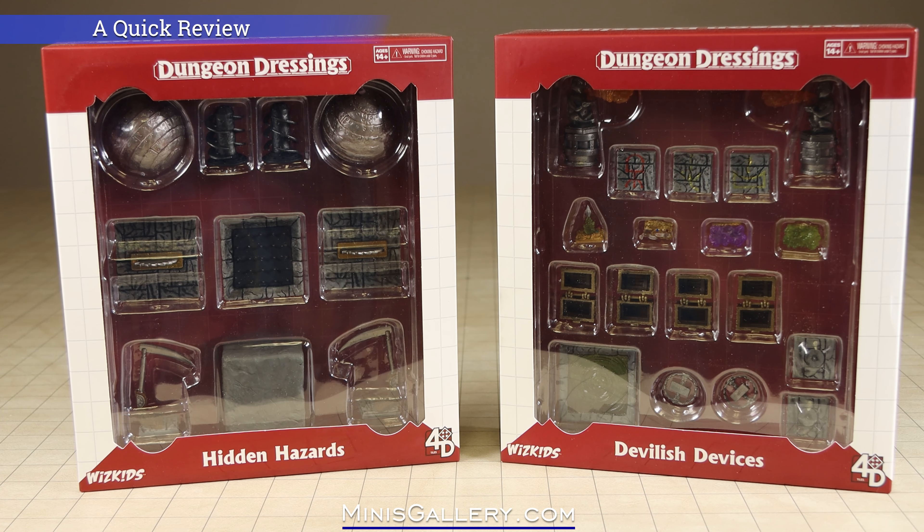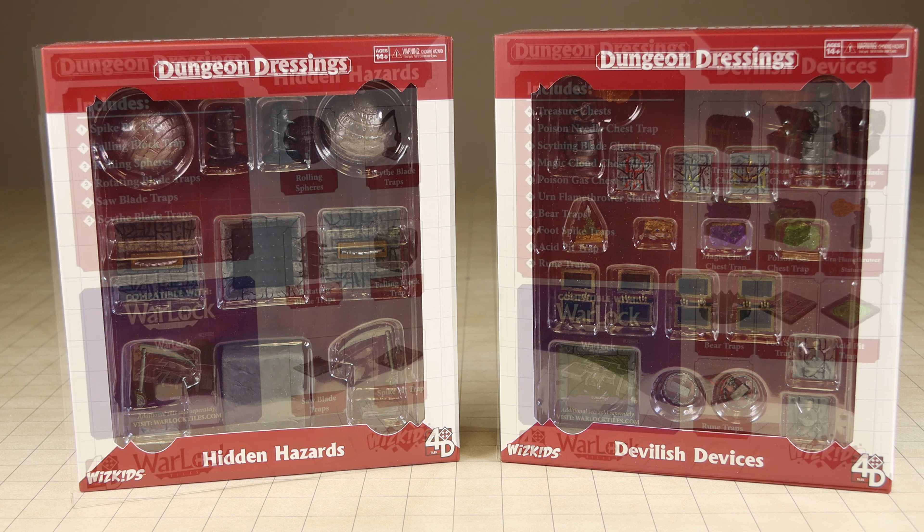Hi everyone, this is Core with MinisGallery.com. This is a quick preview of two new pre-painted trap-themed miniature gaming accessory sets made by WizKids under their Dungeon Dressings product line.